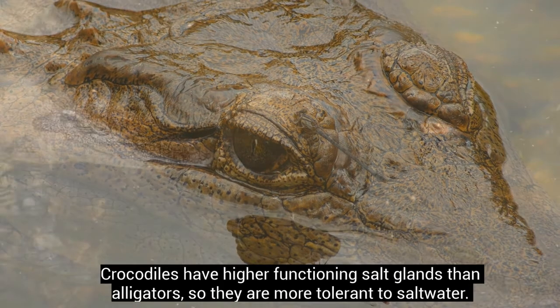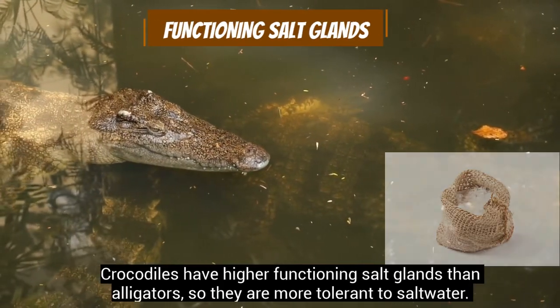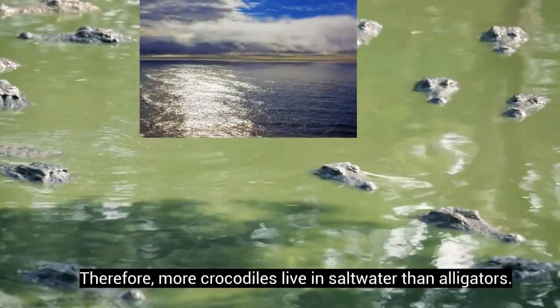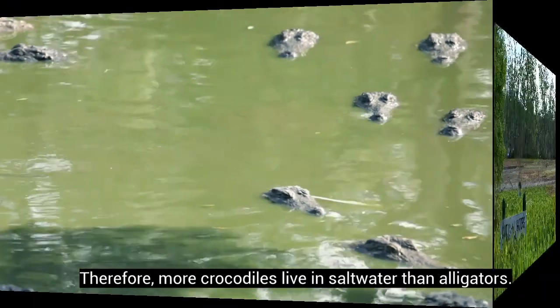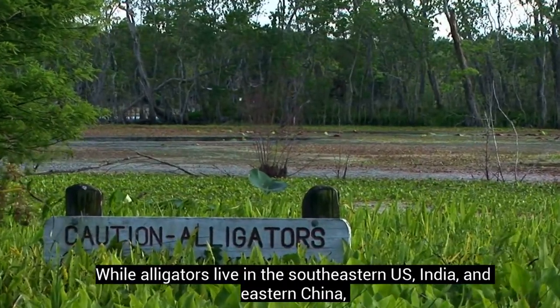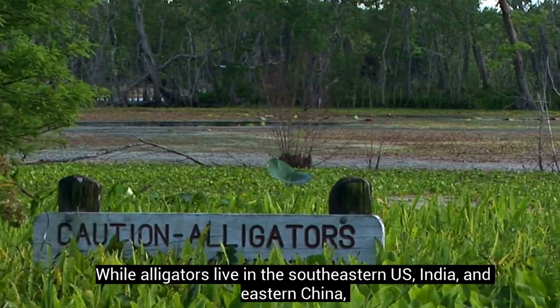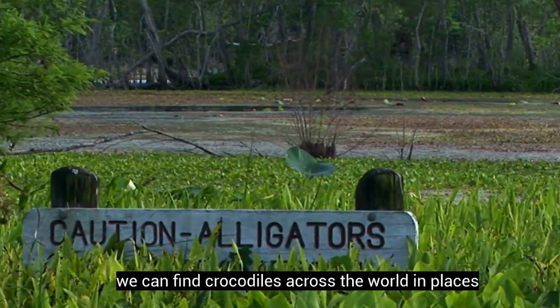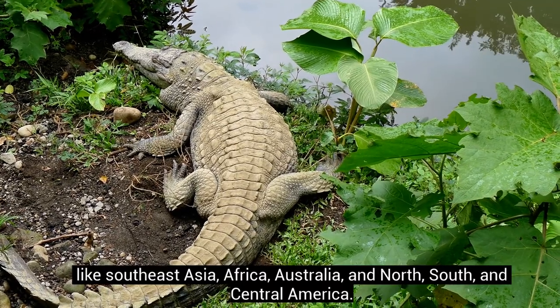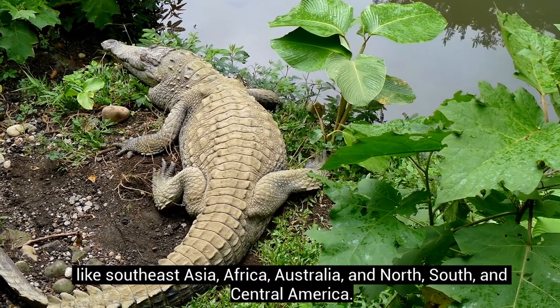Crocodiles have higher functioning salt glands than alligators, so they are more tolerant to salt water. Therefore, more crocodiles live in salt water than alligators. While alligators live in the southeastern U.S., India, and eastern China, we can find crocodiles across the world in places like Southeast Asia, Africa, Australia, and North, South, and Central America.